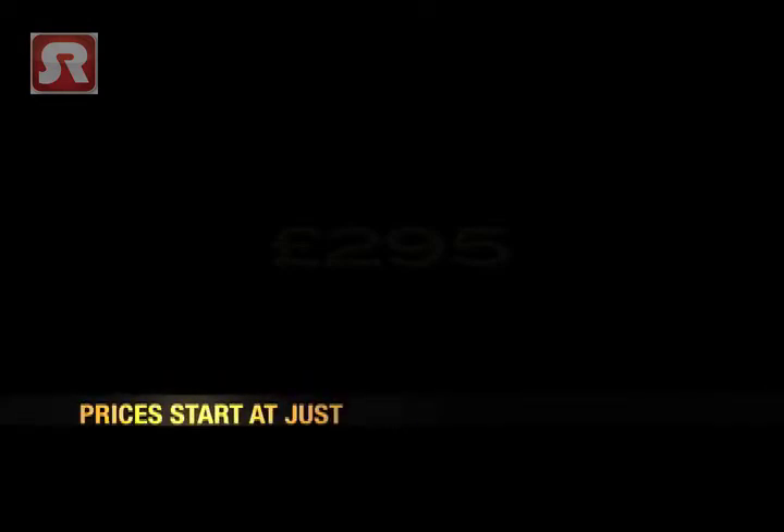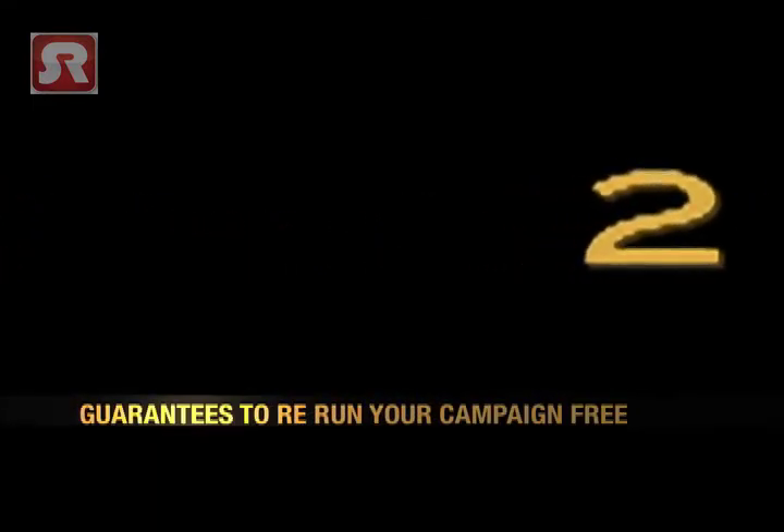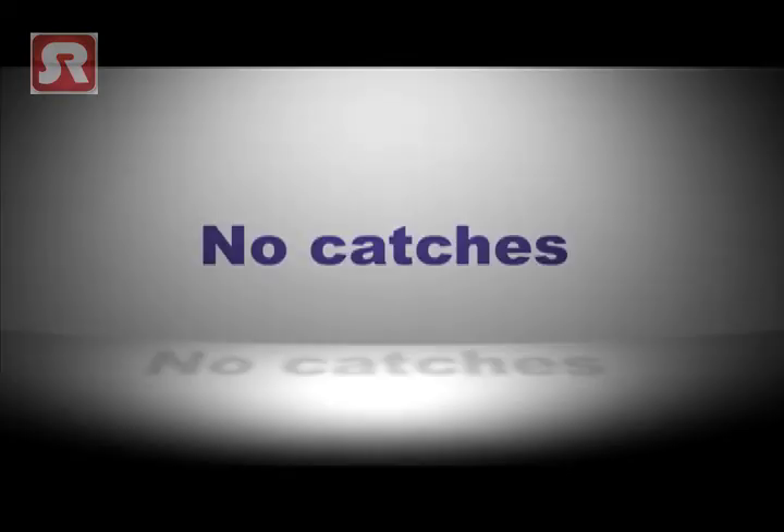We are able to offer you this amazing recruitment toolkit with prices starting at just £295. This includes guarantees to rerun your campaign free of charge and a money back promise. There are no catches or hidden costs within the service.